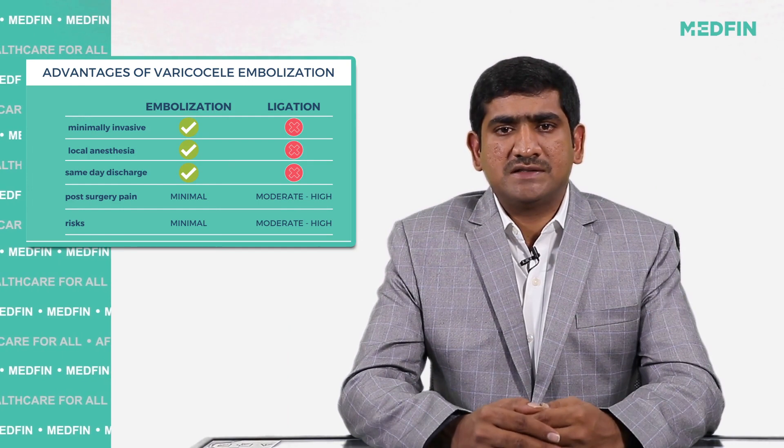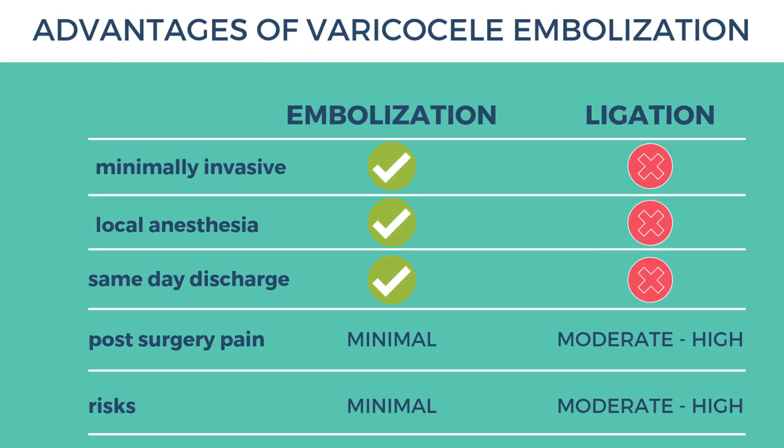Varicocele embolization is very minimally invasive — a single prick allows catheter entry via the venous approach, and the procedure can be completed within 20 to 30 minutes under local anesthesia, with the patient discharged on the same day without any post-procedural bed rest or ICU management.